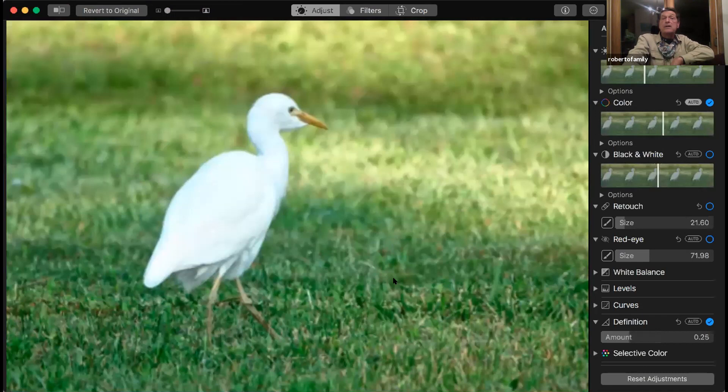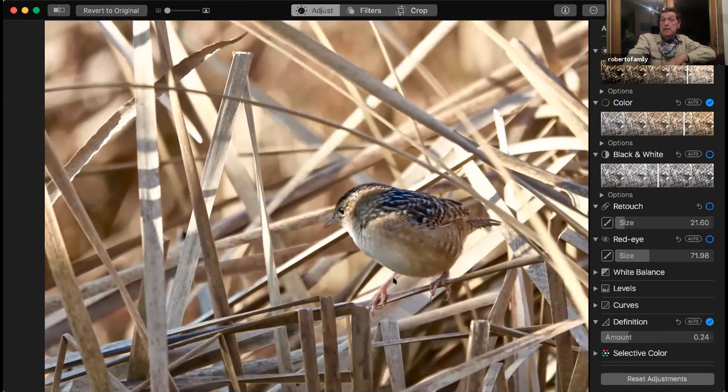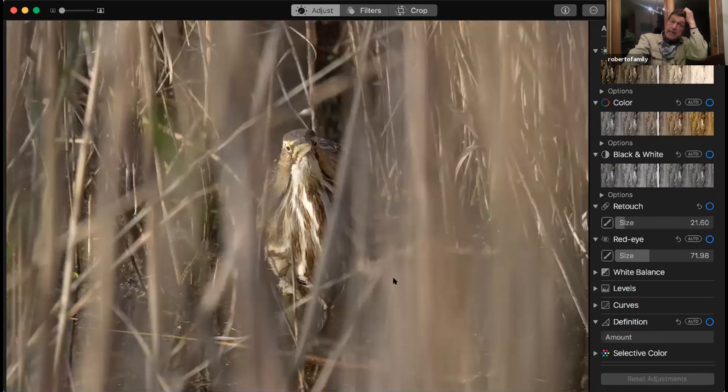Cattle Egret — we just had them up at Croton Point, but we see them more often down here. Sedge Wren — this was at the Meadows. They'll get a number of them this time of year up on the Bay shore at Jake's Landing and other places. This was taken at the state park — bitterns. I saw one a couple of weeks ago. I scared it out of a flooded section of my banding station.